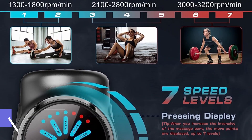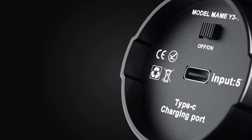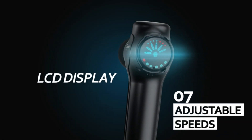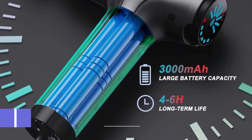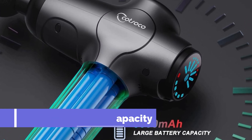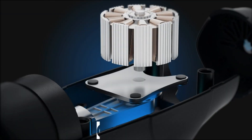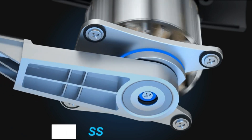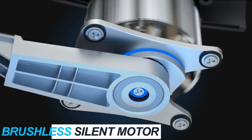Its versatility extends to 12 interchangeable heads, allowing precise targeting of specific muscle groups for swift recovery, making it an ideal companion for athletes. Powered by a 3000 mAh fast-charging, long-life battery, this deep tissue massage gun delivers continuous six-hour operation through its brushless high-torque motor.